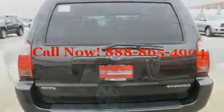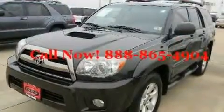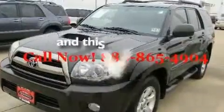Its top features include dual power seats, air conditioning, cruise control, a CD player, roof rails, an auto-dimming rearview mirror, and this vehicle has less than 71,000 miles.